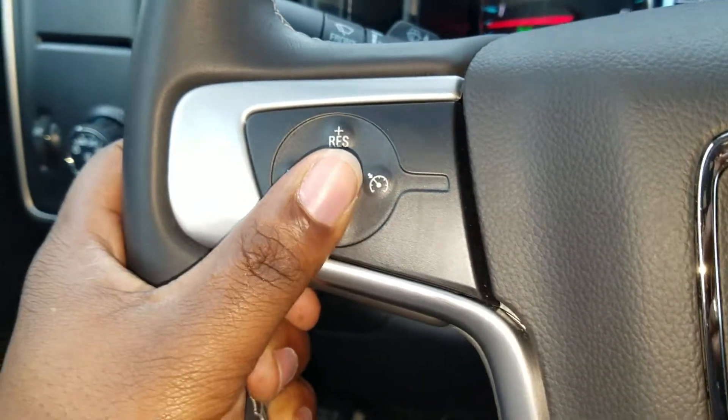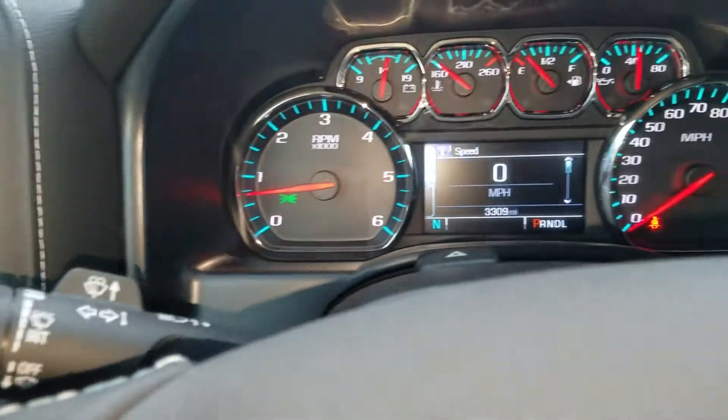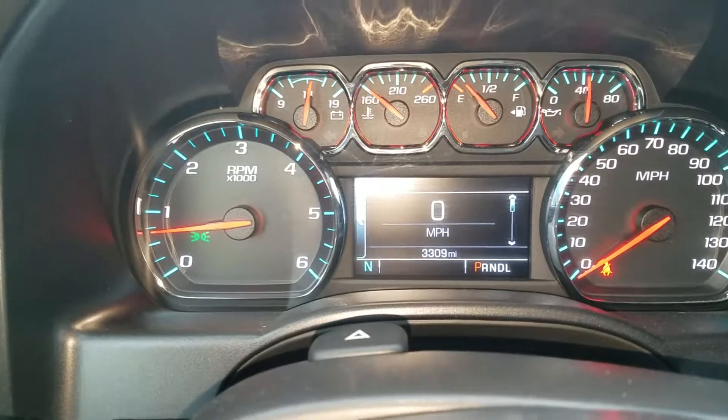Dual zone AC, and you do have the cruise control setting as well, along with the controls for your headlights right here.